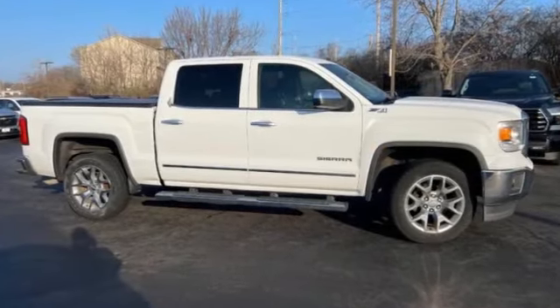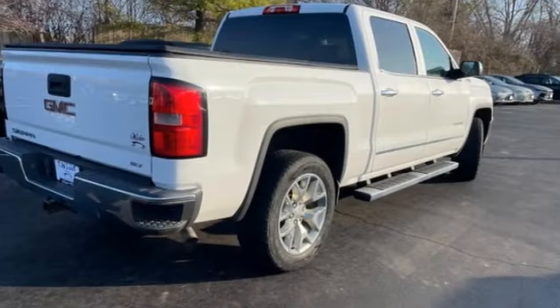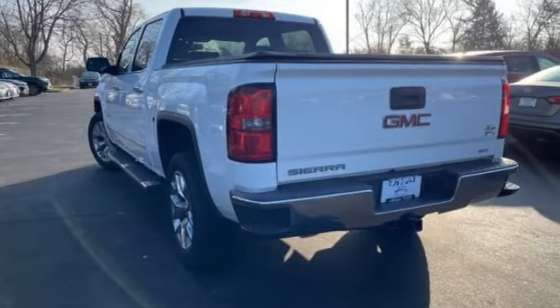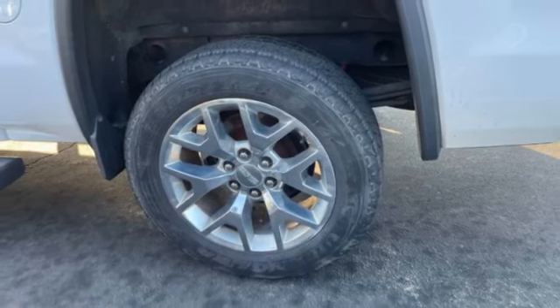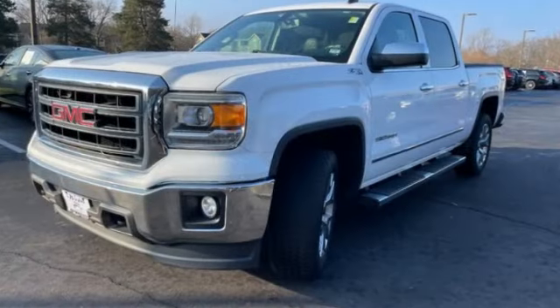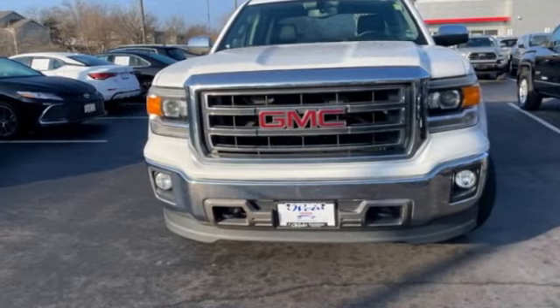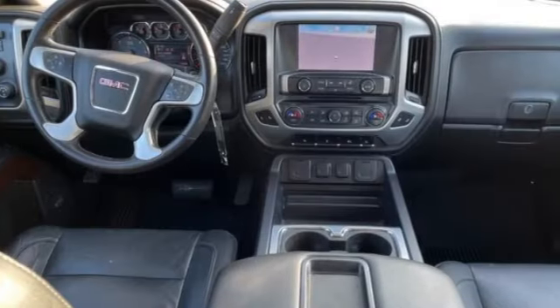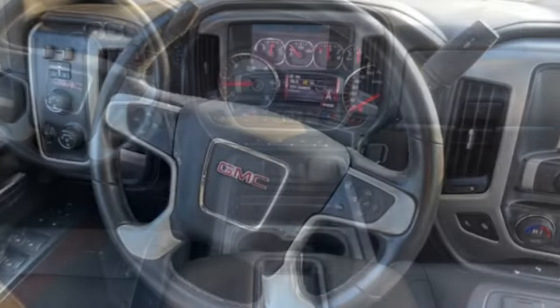Make a great choice today with the 2014 Sierra 1500. The GMC Sierra is a full-size pickup with all the functionality you could expect. With multiple trim levels, the GMC Sierra provides a wide range of features for you to enjoy. Power and advanced technology can both be found in this fantastic truck. This vehicle has less than 130,000 miles.